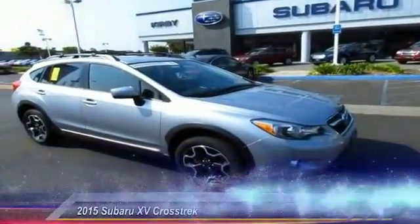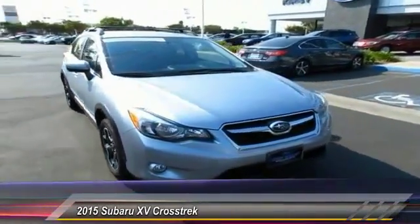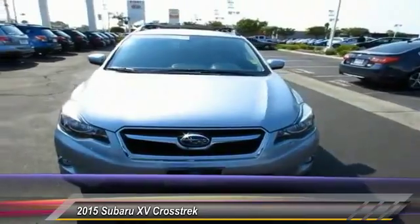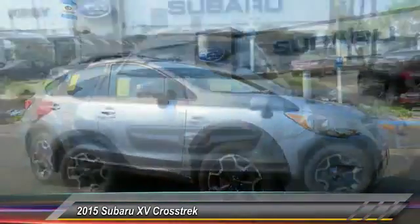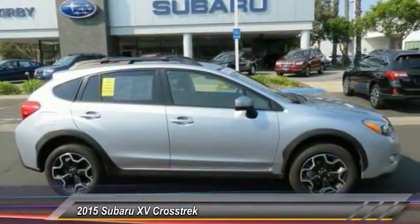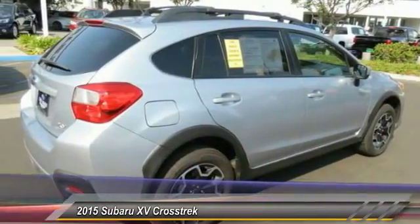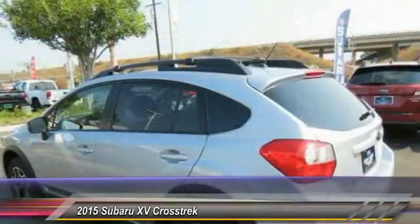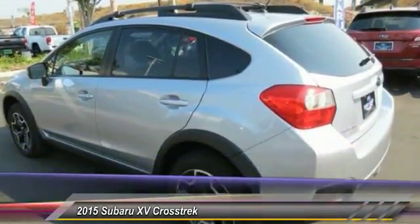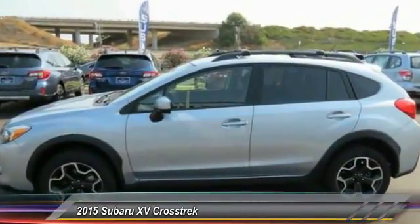The 2015 XV Crosstrek. This all-new four-wheel drive crossover by Subaru fills that spot for a vehicle with true outdoor capabilities, which is comfortably at home driving to soccer practice too. The all-wheel drive XV Crosstrek pulls in the best parts of the award-winning Impreza and adds the details to give this crossover a bit of style among a sea of boring. And since it's a Subaru, you know the XV Crosstrek is built to last and is priced below $30,000.